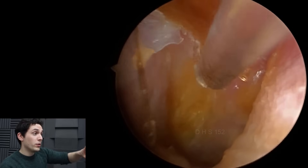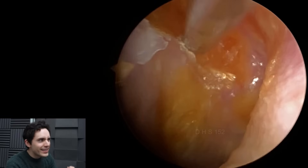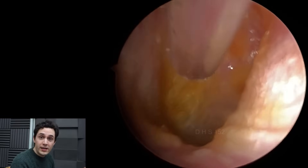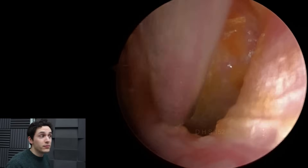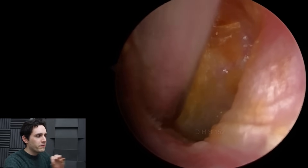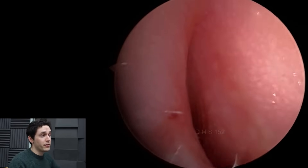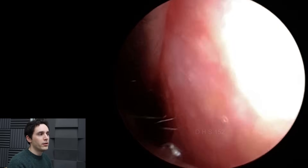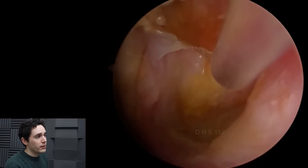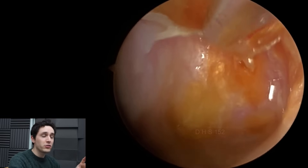And then we spend quite a bit of time meticulously cleaning away all of the dead skin and stuff like that, and then we send them to the GP again for Otomize, and then everything tends to settle down. It's a fascinating area of science — how bacteria thrive and colonize in this biofilm. And thankfully, it's not too difficult to suction.